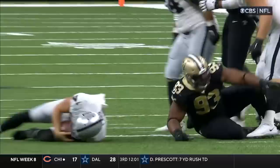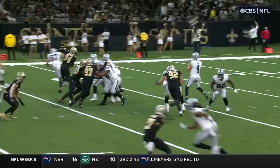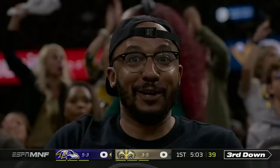Great pressure by Onyemata. Here comes Davenport — Carr hit as he throws and it's incomplete. They're getting it with a four-man rush. There haven't been a lot of blitzes today; that's not something they want to do. Second down and six. Jackson pulls it out of there and he's got nowhere to go — Onyemata, a loss of two.